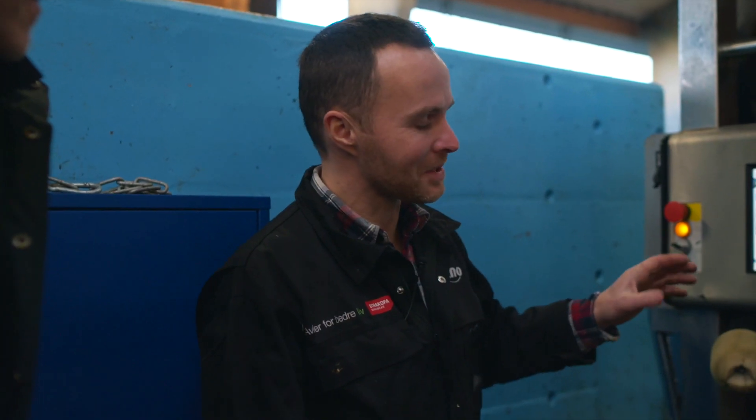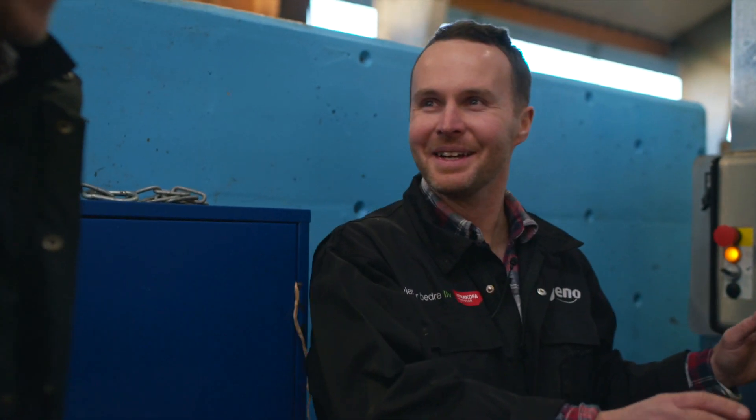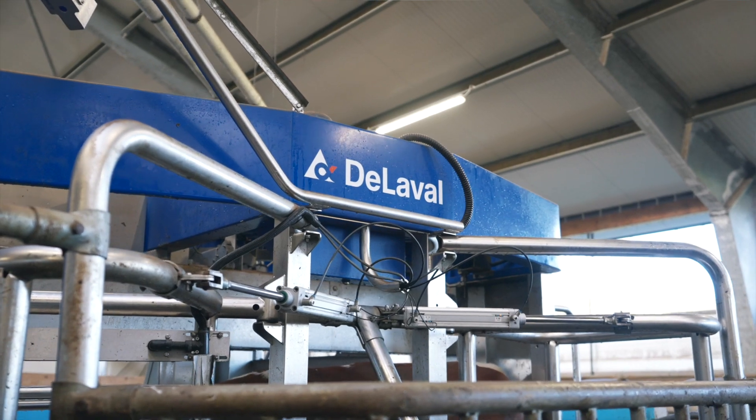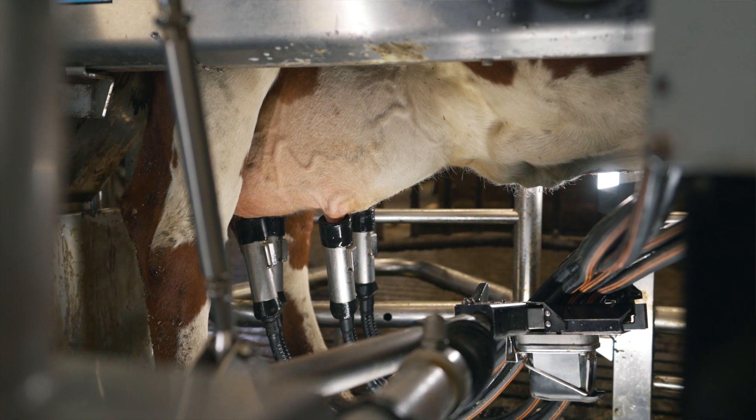It's very impressive — it's just milking the cow. It's biological and everything, but the robot fixes it. When the udder gets smaller after a while, it adapts to that.